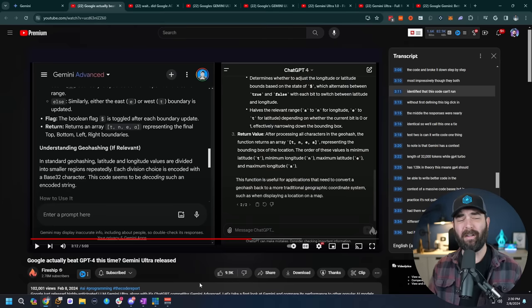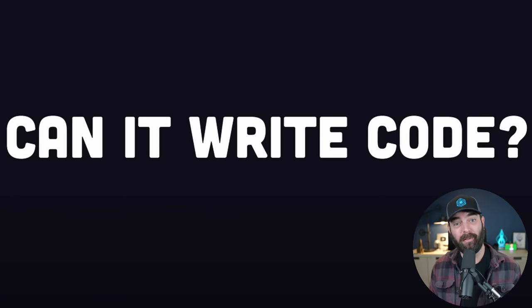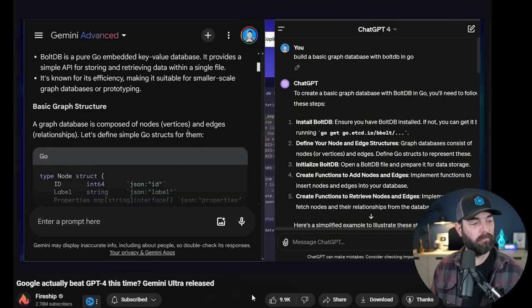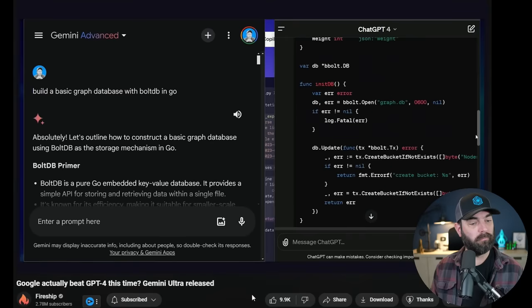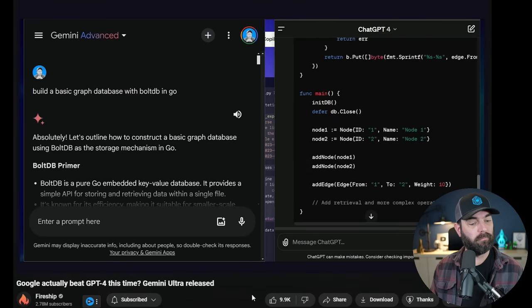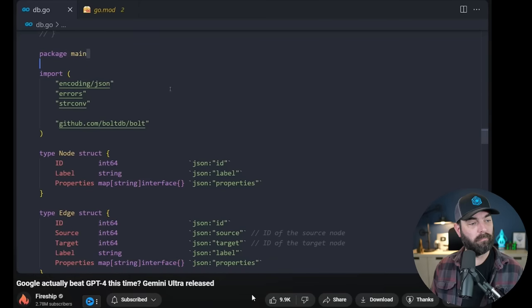When it comes to coding, people have had mixed results. Fireship compared Gemini Advanced to ChatGPT-4 in its ability to read code — he uploaded the same code to both and both figured out what it did. For creating code, he had them write junior-level demos. For a basic graph database in Go, the GPT-4 result was simpler but ran right away. The Gemini result was more complex and interesting, but it forgot 'package main' at the top and he had to add it manually to get the code to run.